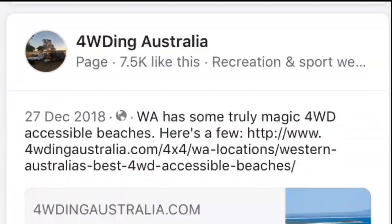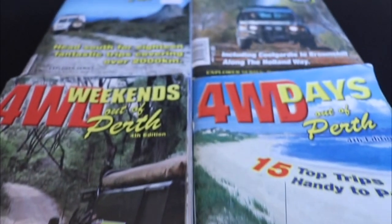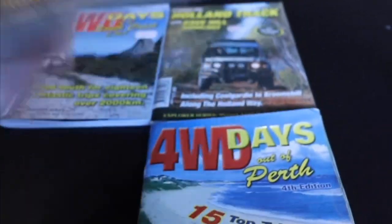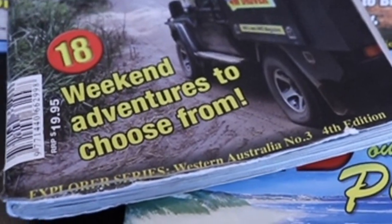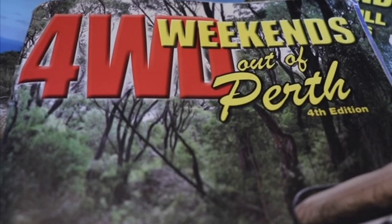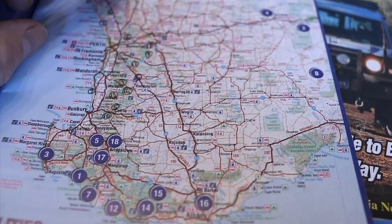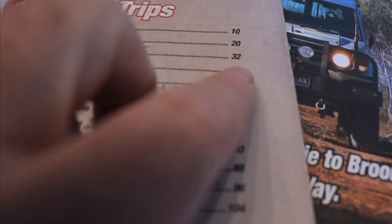If you want to take some of the guesswork out of plotting a track yourself, grab yourself one of the books by Western 4WD — it's WA's own 4WD magazine. They do a series of books called the Explorer series, and they're an invaluable resource for 4WD trips all over WA. For this trip, I'm taking the trip notes from '4WD Weekends Out of Perth.' The fourth edition cost me just 20 bucks — ridiculously good value. This book covers areas within a couple of hundred kilometres of Perth and has the perfect trip for the location I've decided on: Mount Palmer, page 20.